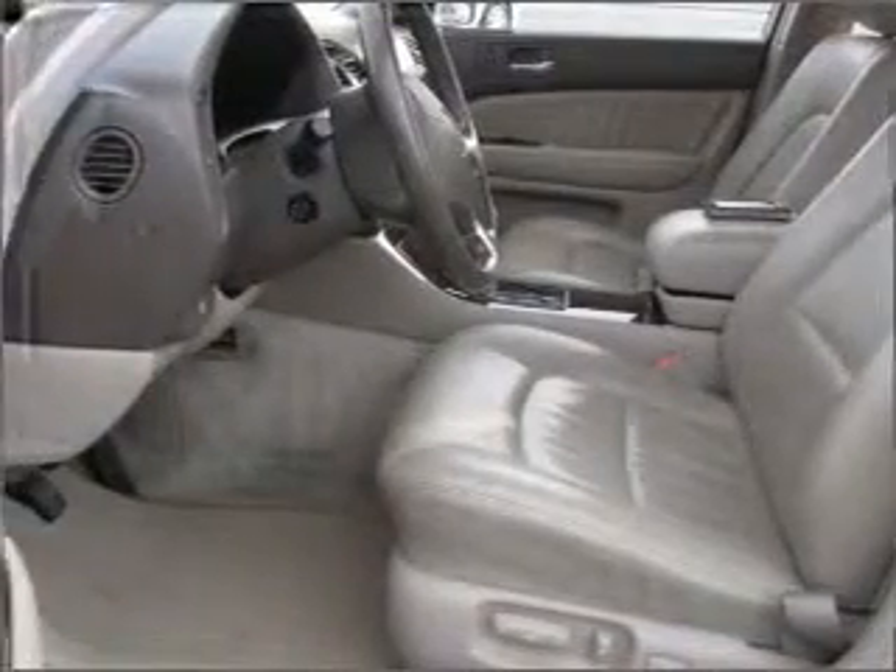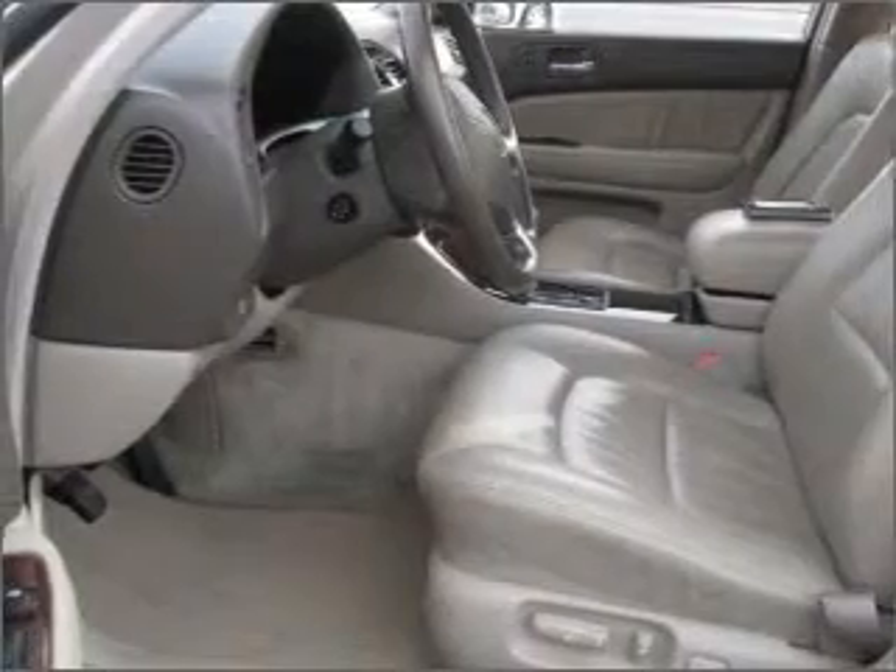A sunroof is the next best thing to a convertible, and memory settings mean you are always returned to your desired spot. Fumble your keys no more with the convenience of keyless entry.